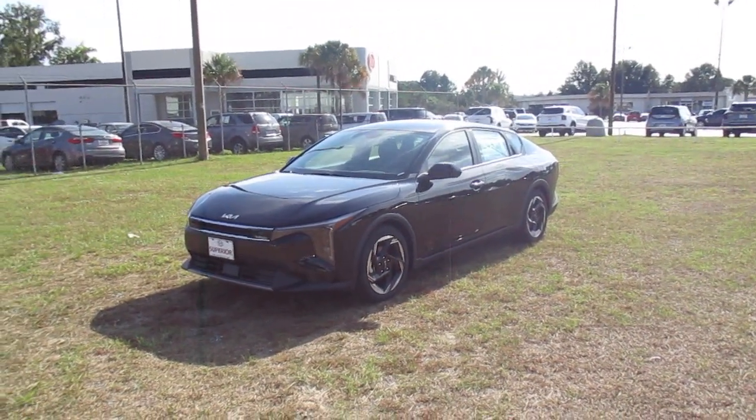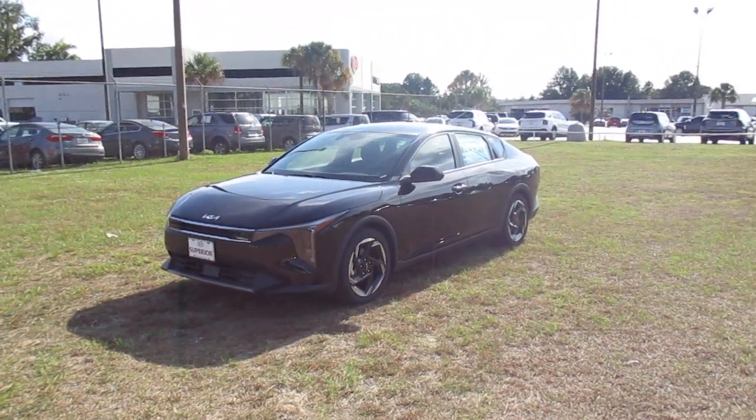Hey y'all, Daniel from Superior Kia. Welcome to our channel. Thank you for viewing our videos.